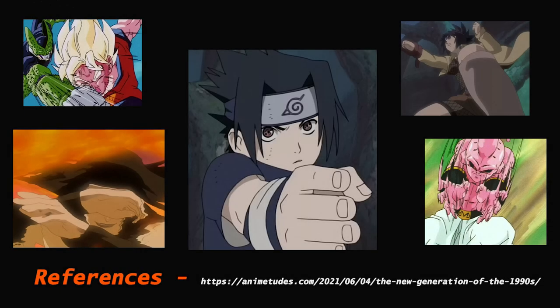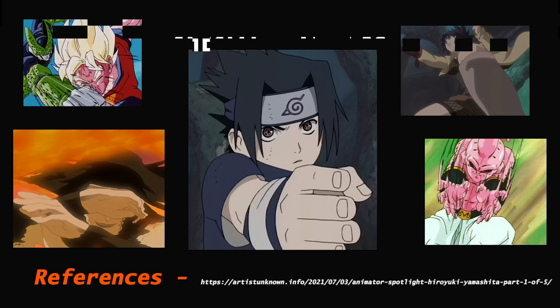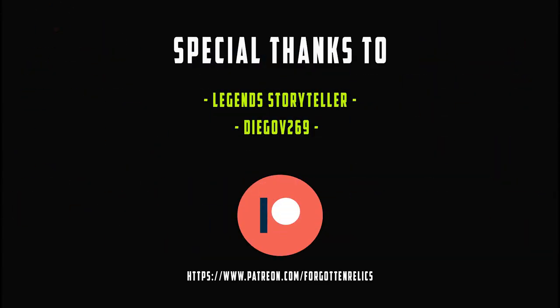Thank you everyone for watching. I hope you enjoyed it as much as I did putting it together, and that it brought a newfound appreciation for many of the great names mentioned, and generally helps spread their names out amongst both communities. I would also appreciate it if you could support me on Patreon as I make this content switch, focusing on different series. Thank you again, and I'll see you later.